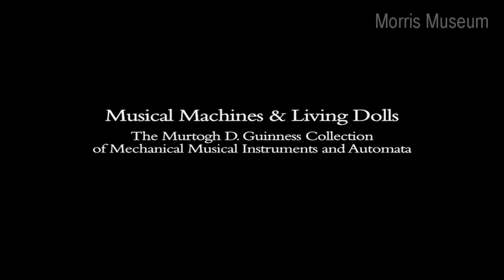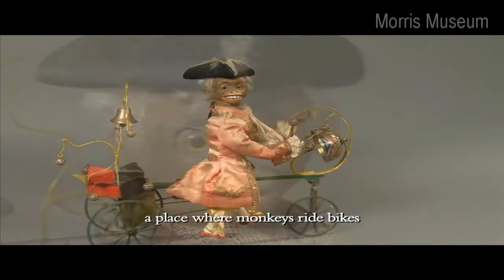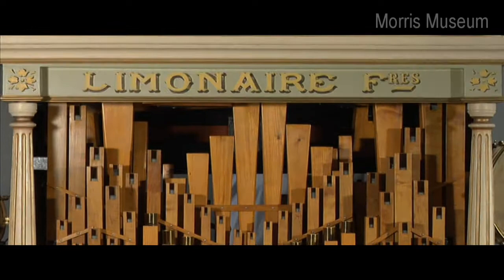Come explore with us musical machines and living dolls. A place where monkeys ride bikes and combs sing. Where art, technology and entertainment intersect.